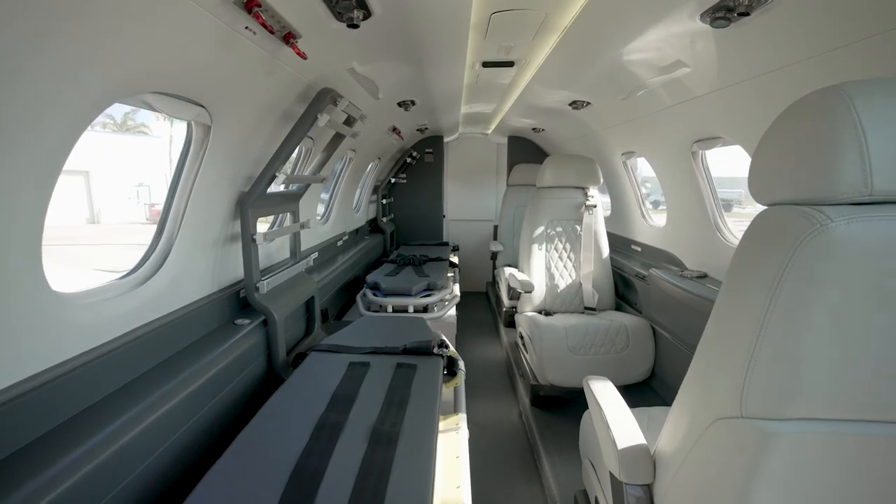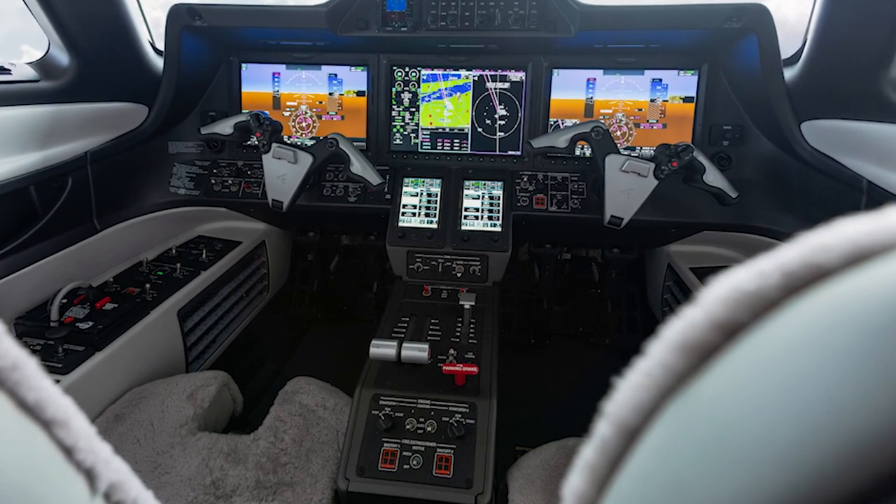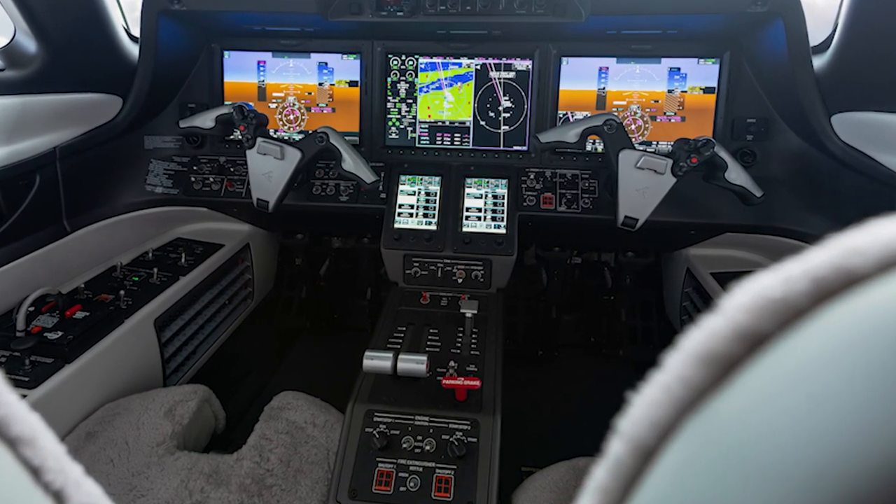best-in-class cabin altitude, essential for patient care, and shorter flight times due to its ability to reach speeds up to Mach 0.80.